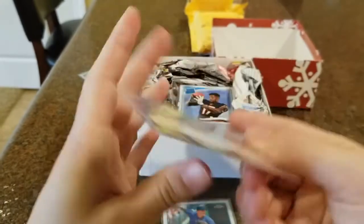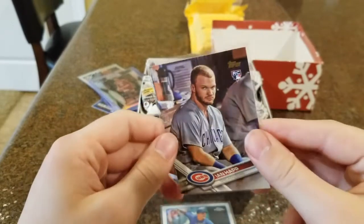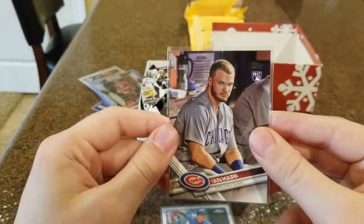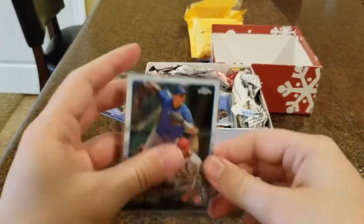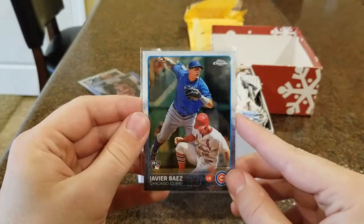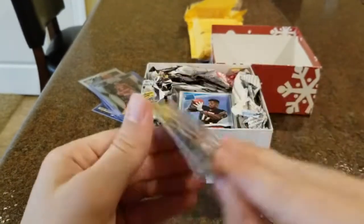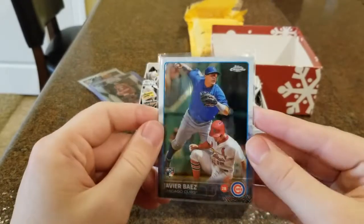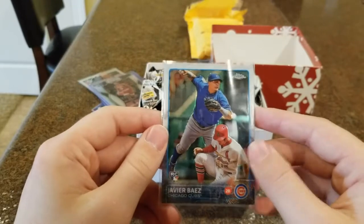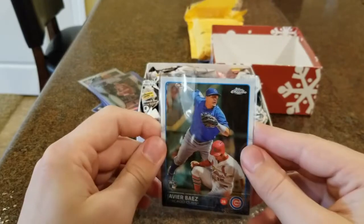Next, out of Topps — this is the 2017 Ian Happ rookie card, giving that smug look. Didn't seem to help him too much last year, but great player for the Cubs, hopefully he gets a little bit better in the next couple years. This one I was also excited about — this is the Topps Chrome rookie card of Javier Baez. When he said he had this one available I knew I had to have it. Really cool-looking card with the chrome finish, and it's a Javier Baez rookie card — one of his more staple rookie cards.